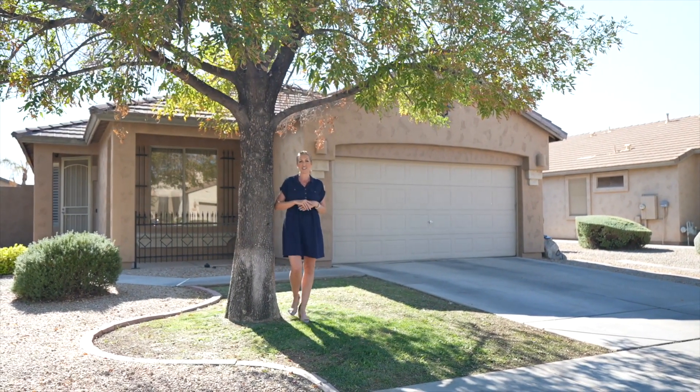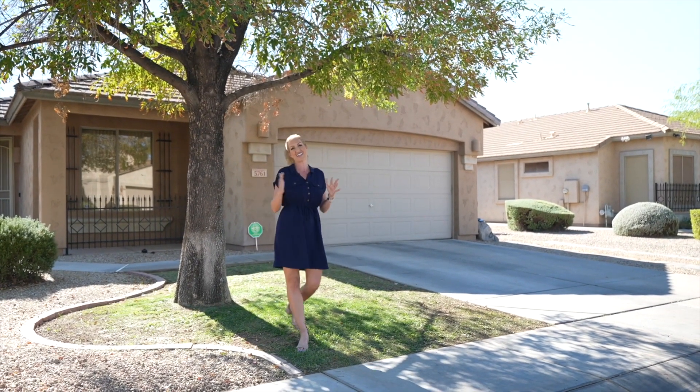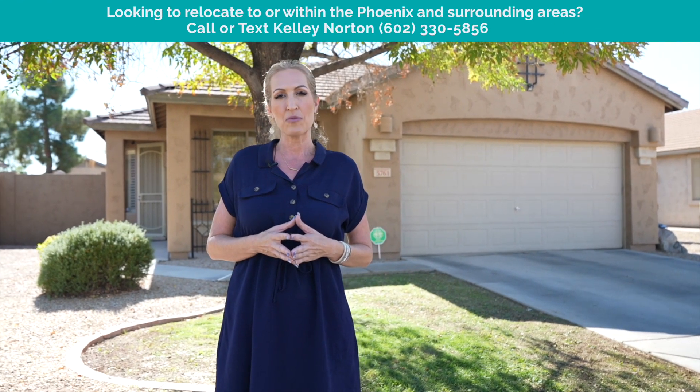If you're new to my channel, I'm Kelly Norton, your AZ Realty Lady. I'm a Valley native and I'm a real estate agent of over 20 years right here in the Phoenix area. So if you are looking to make a move here to the valley, whether you're relocating within the valley or you're new to the valley, please reach out — I'd be happy to help you.